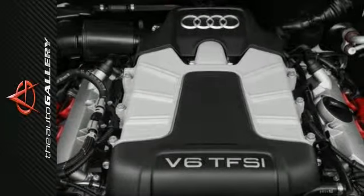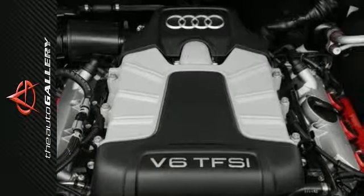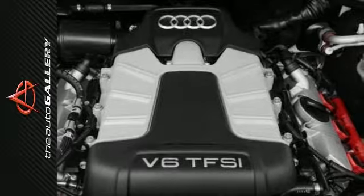When you pay attention to detail, it pays off. Such is the case with Audi's beautiful LED daytime running lights.